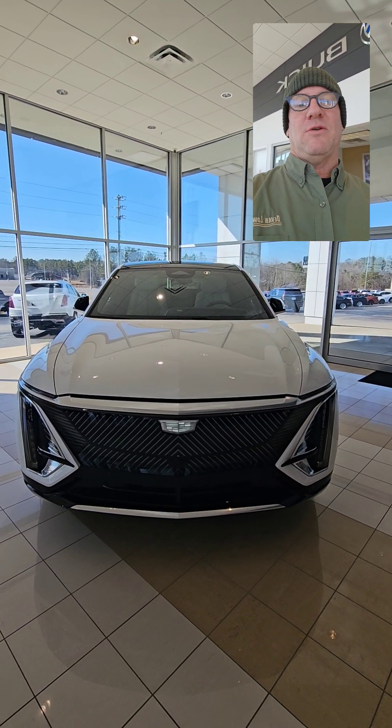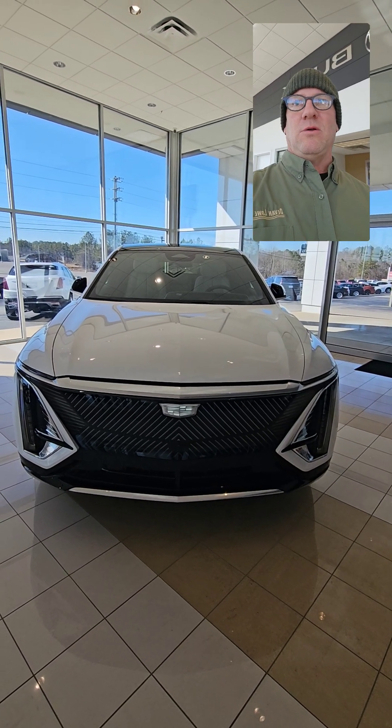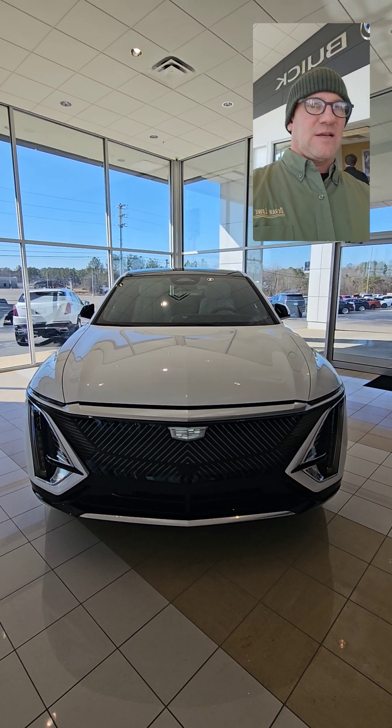Hi y'all, this is Chris from Devanlow Cadillac Buick GMC in Lincoln, here in Rainbow City. I wanted to show you guys this beautiful Cadillac Lyric that we have. This is a fantastic vehicle.